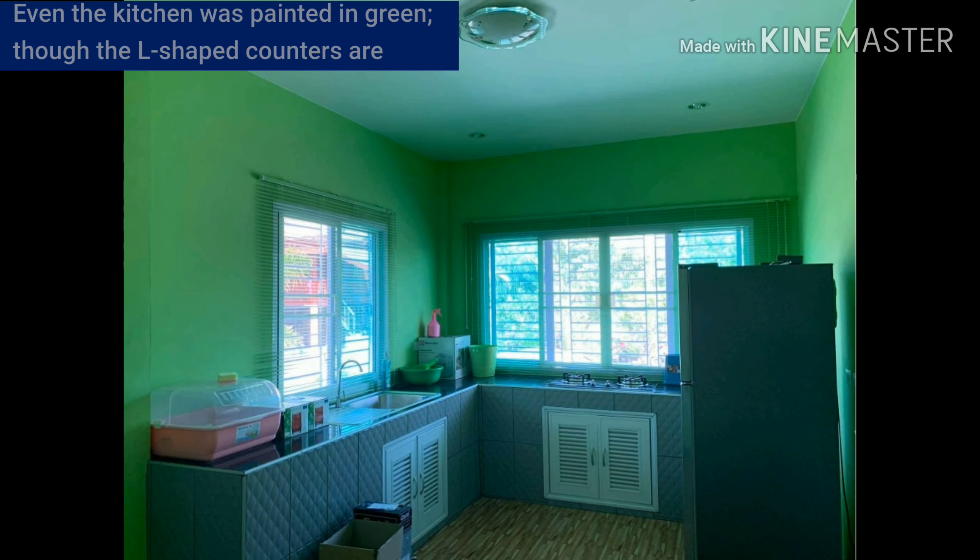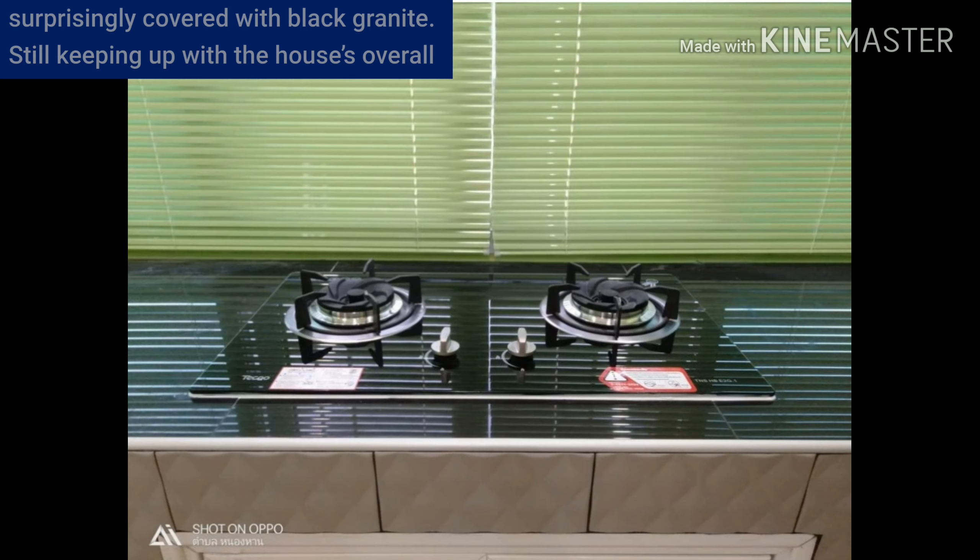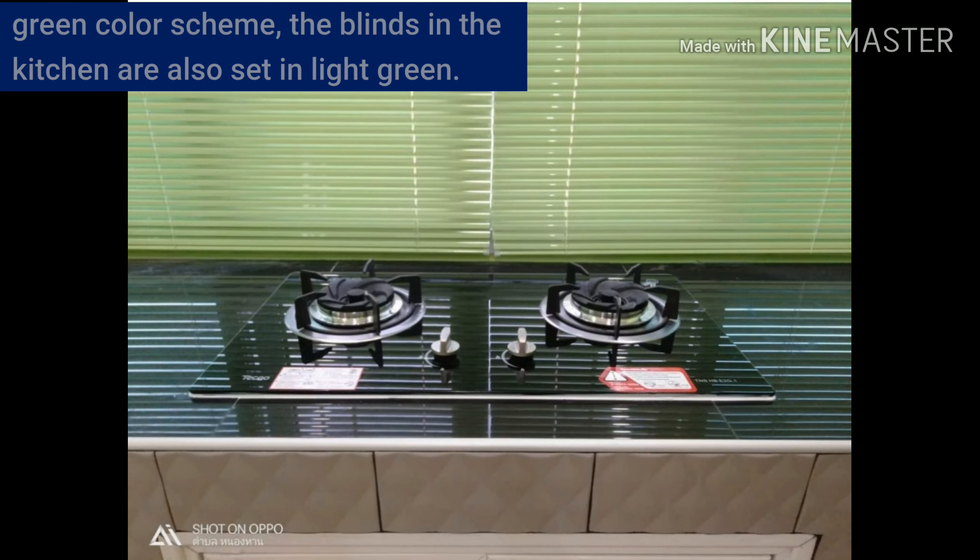Even the kitchen was painted in green, though the L-shaped counters are covered with black granite. Still keeping up with the house's overall green color scheme, the blinds in the kitchen are also set in light green.